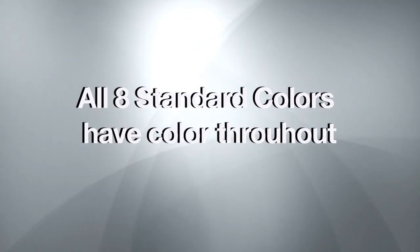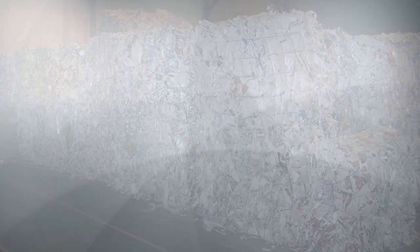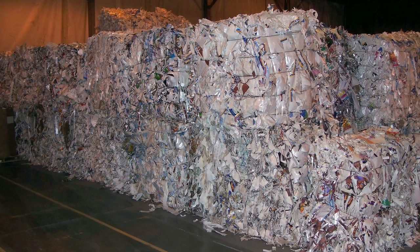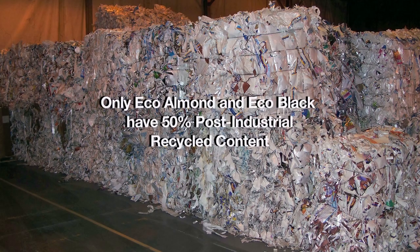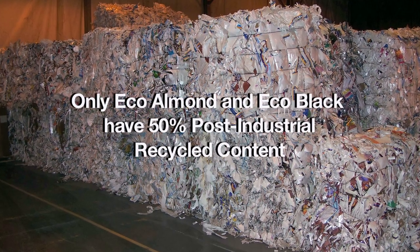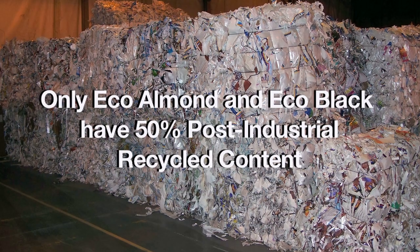Each of these five patterns is available in eight solid colorways. These colors were chosen from the historic best sellers with a couple of extras thrown in for punch. Both Eco Black and Eco Beige are made from 50% post-industrial recycled content. If you have clients looking for recycled content on a LEED project, Eco Beige and Eco Black should give you something to proudly present.